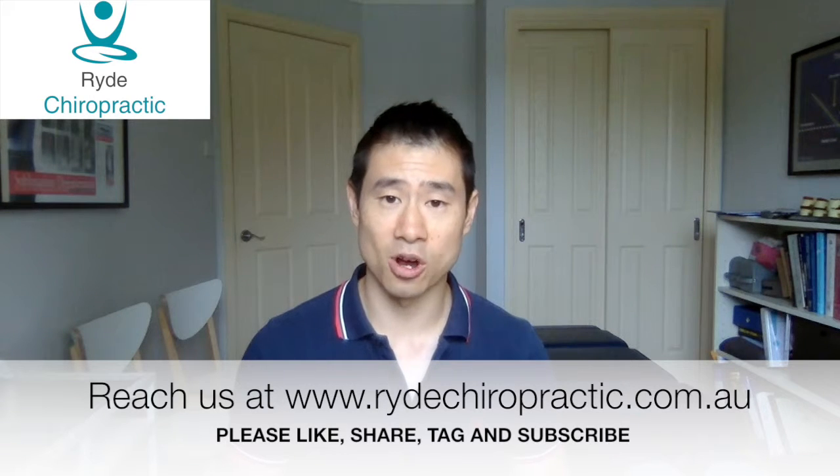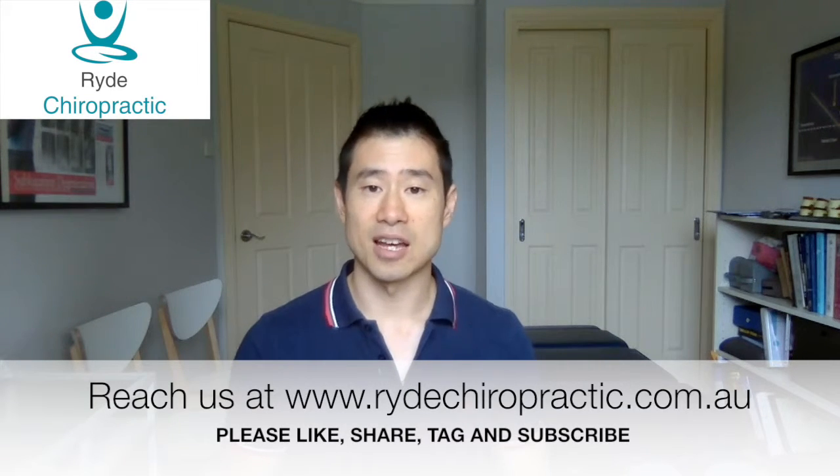I hope that tip was useful for you. If you want to get in contact with me, please look at my website www.ridechiropractic.com.au — you can also contact me for an appointment through that website. If you like this video, please give us a like or share on Facebook, or tag someone you know.